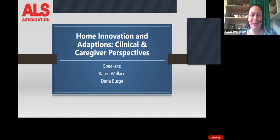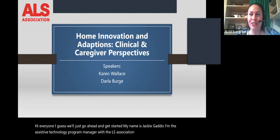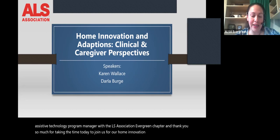Hi everyone. My name is Jackie Gattis, I'm the assistive technology program manager with the ALS Association Evergreen Chapter. Thank you so much for taking the time today to join us for our Home Innovation and Adaptations: a Clinical and Caregiver Perspective webinar.